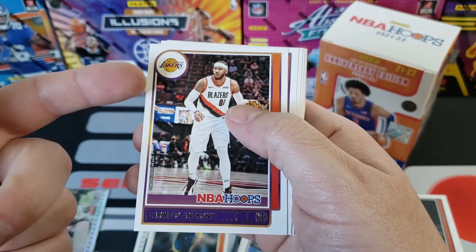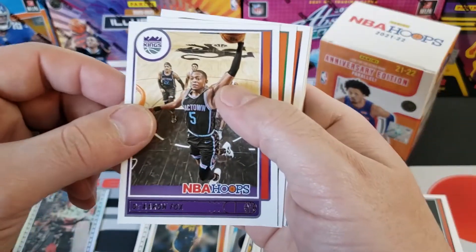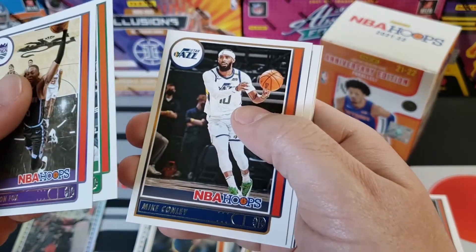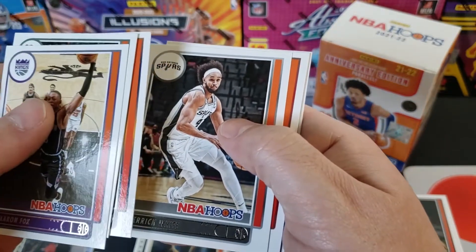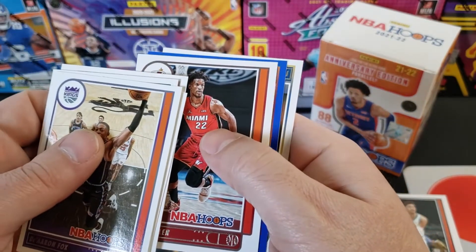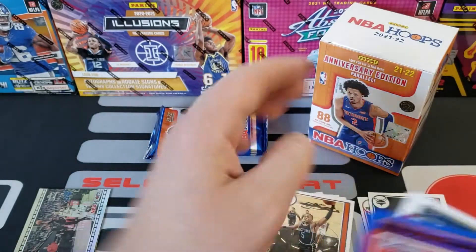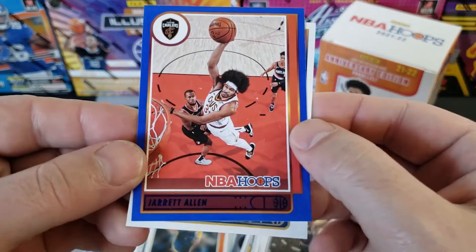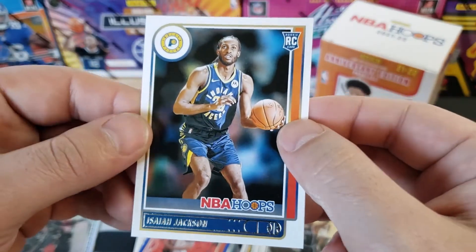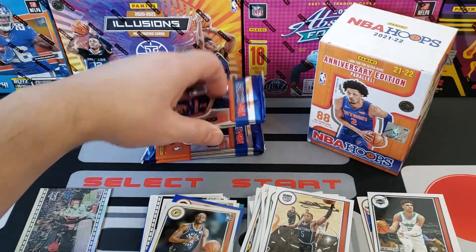Carmelo Anthony in the Blazers uniform — in the Lakers uniform — come on man, it's not cool. De'Aaron Fox, Cantor, Conley, Derrick White, Jimmy Butler, and looks like we got a blue — Jarrett Allen. Blue Jarrett Allen. And our rookie is Isaiah Jackson. All right, we got three packs left here guys.